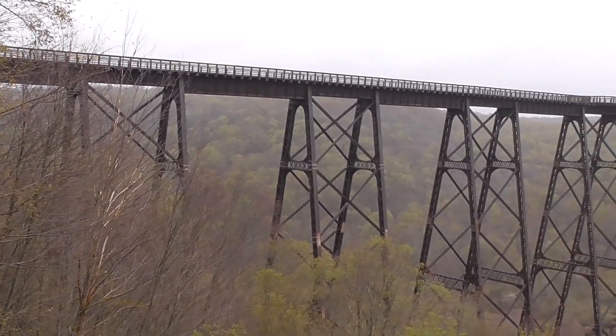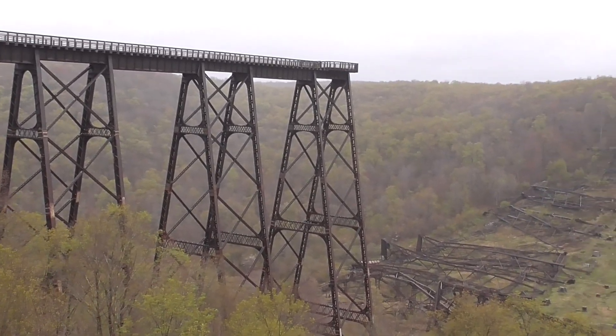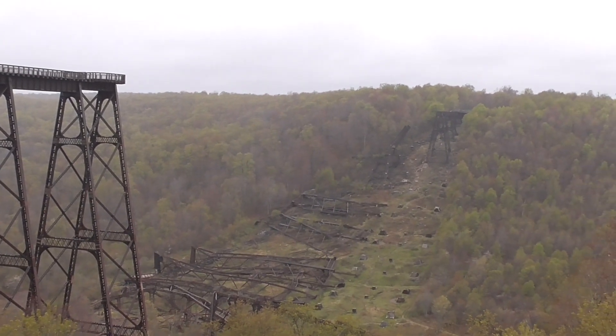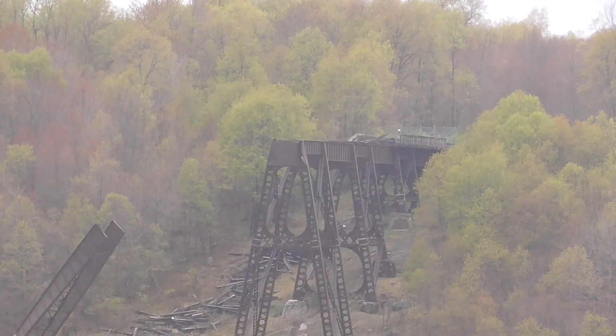Welcome to Kinsua Bridge State Park in Upper Pennsylvania. What you're looking at here is what's left of the second bridge that was built in 1900. The original bridge was built in 1882 out of wrought iron and was considered the eighth wonder of the world.